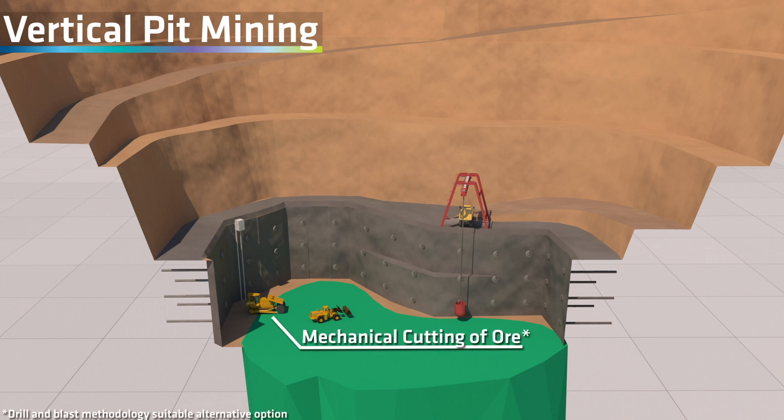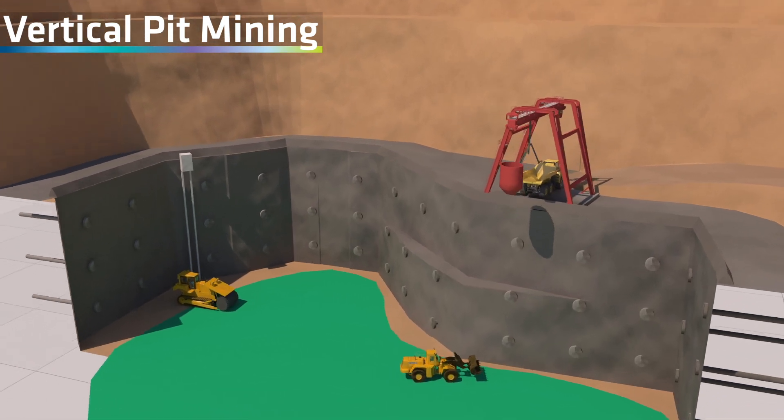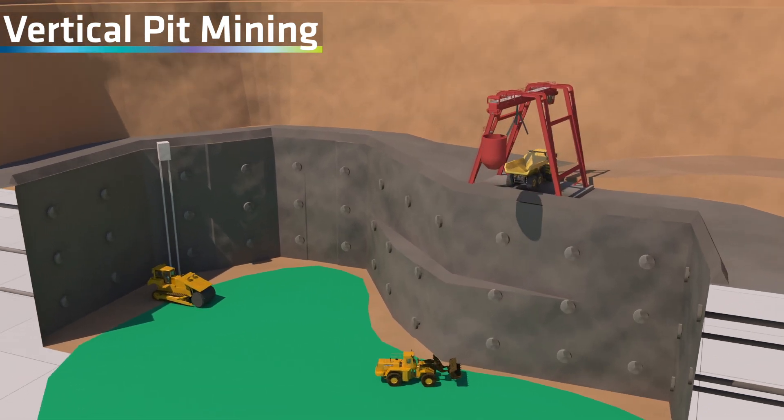Ore is planned to be mined using mechanical mining machines rather than conventional drilling and blasting, which La Carpe believes will improve safety and drive further efficiencies. The kimberlite material is loaded into the hoist bucket and will be winched to the platform of the vertical pit, where it will be hauled by ADT trucks to the processing plant.